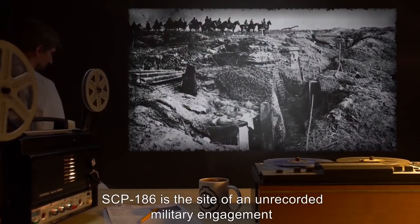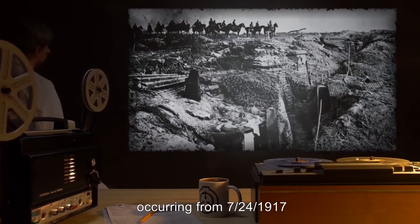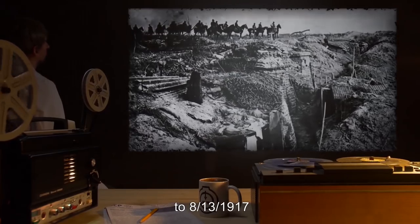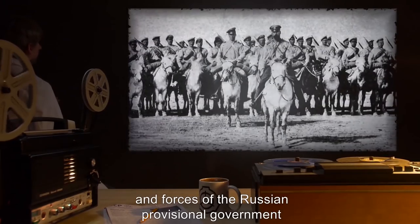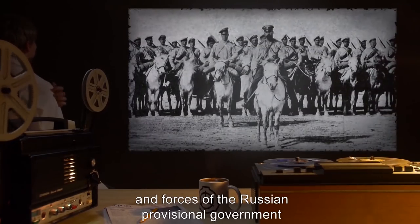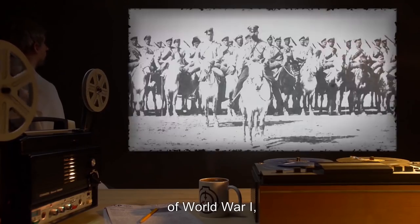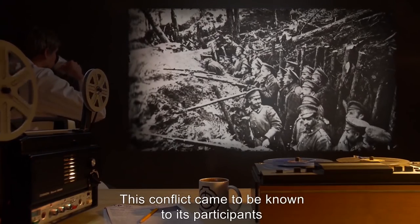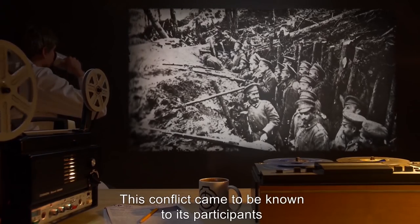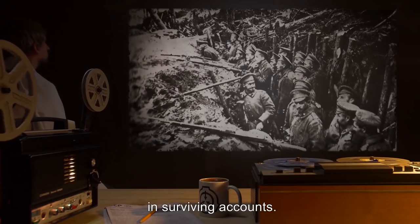Description: SCP-186 is the site of an unrecorded military engagement occurring from July 24, 1917, to August 13, 1917, between elements of the Imperial German Army and forces of the Russian Provisional Government, as part of the larger conflict of World War One and the continuing effects resulting from its aftermath. This conflict came to be known to its participants as the Battle of Husiatin Woods in surviving accounts.